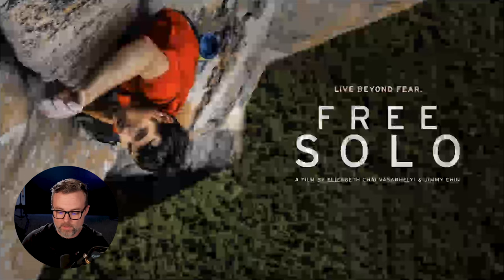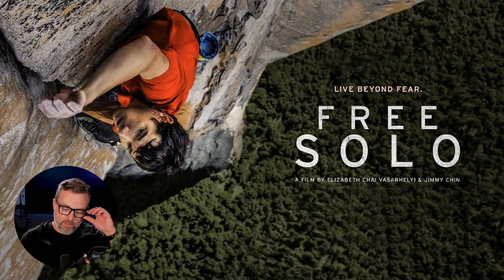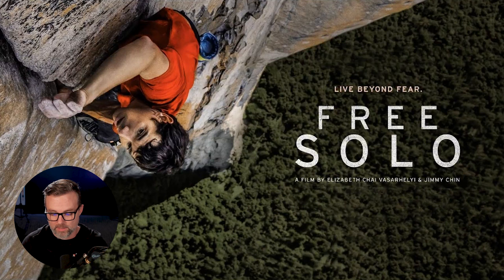A few years ago, this amazing documentary came out called Free Solo. Alex Honnold climbs El Capitan out in California with no ropes — hence the name Free Solo. He climbed the entire rock face, one of the tallest in the world, without any ropes. And the interesting thing is he didn't just wake up one day and decide to do it. He's a very accomplished climber, and during the documentary you see his process for taking on such a monumental challenge.